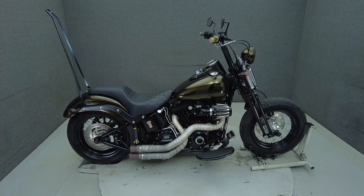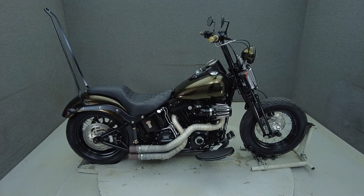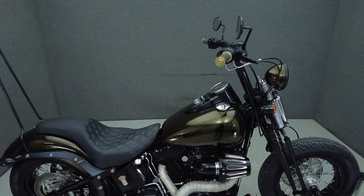Hey everyone, this is Keegan from National Power Sports. This 2008 Harley-Davidson Crossbones with 24,561 miles runs well.